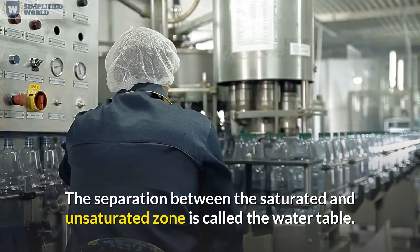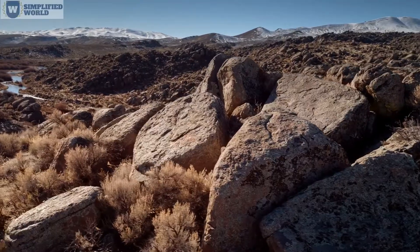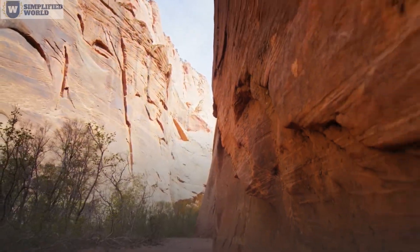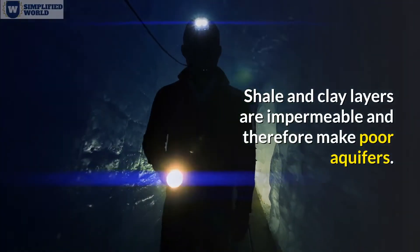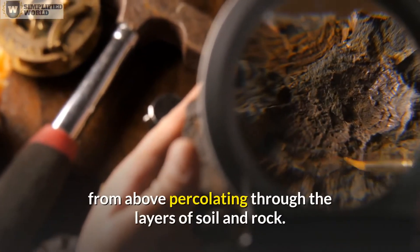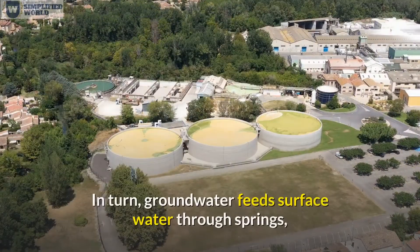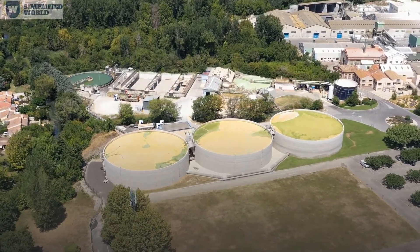The separation between the saturated and unsaturated zone is called the water table. Aquifers are areas of permeable rock that hold water, typically made of bedrock with many fractures and connected pores, such as limestone, sandstone, and gravel. Shale and clay layers are impermeable and make poor aquifers. An aquifer is recharged through precipitation percolating through layers of soil and rock, creating significant interaction between surface water and groundwater. In turn, groundwater feeds surface water through springs, and surface water can also recharge the groundwater supply.